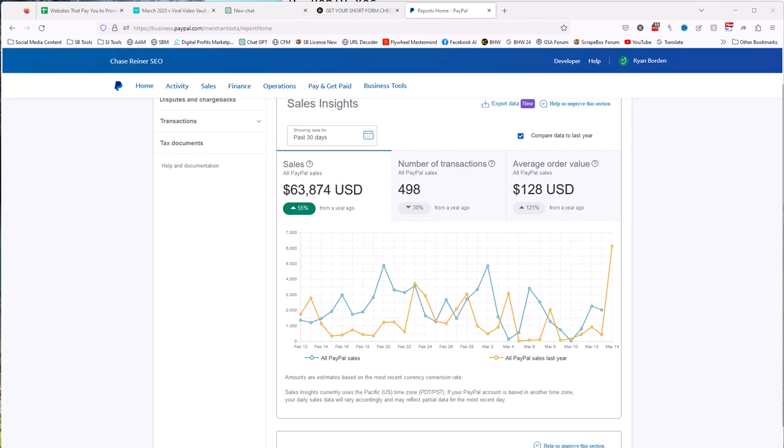You can earn $2,000 a day, even if you're a beginner, using ChatGPT-4 and this online beginner method. If you look at our sales — which is what I'm talking about right now — the past 30 days is $63,000.